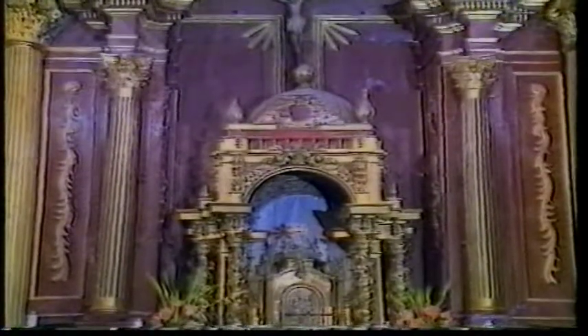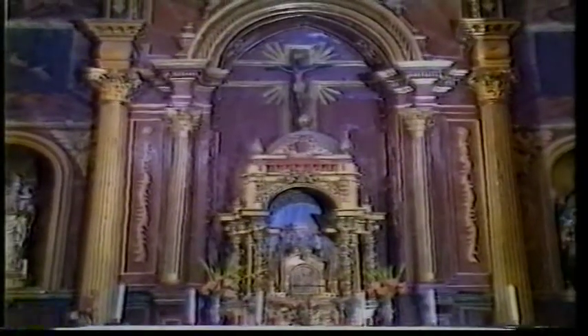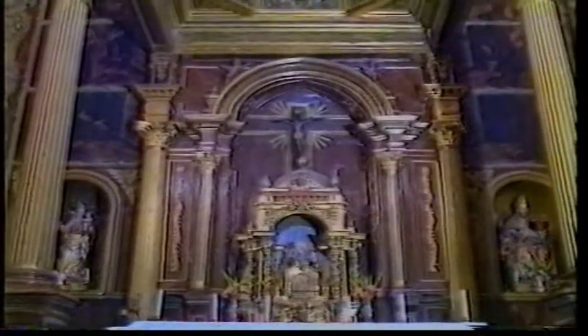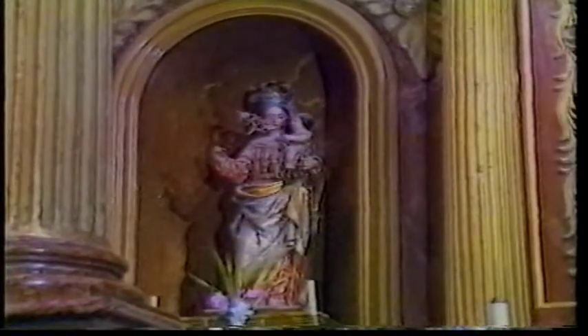En las hornacinas laterales podemos contemplar las esculturas de San Pedro del siglo XVII, siguiendo el modelo iconográfico de pontífice intronizado. La Virgen de la Rosa es una interesante obra del siglo XVII y de probable procedencia sevillana.